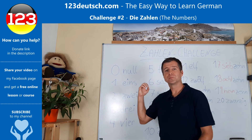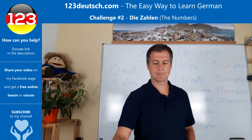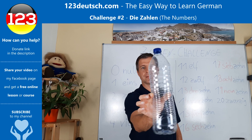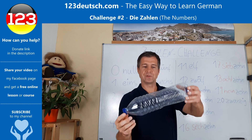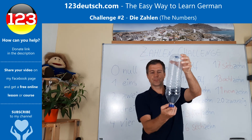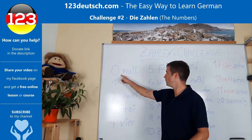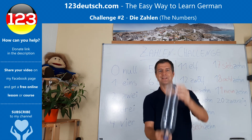These are the numbers from zero to ten. Now let's get to our challenge. For our challenge you need eine Flasche — eine Plastikflasche Wasser, a plastic bottle, an empty one. Now try to balance the bottle on your finger and count from null to zehn. Let's do it.